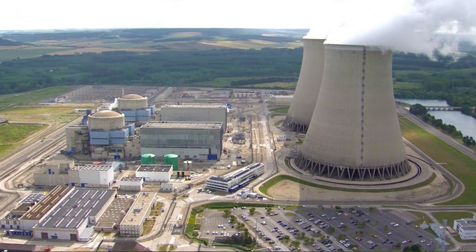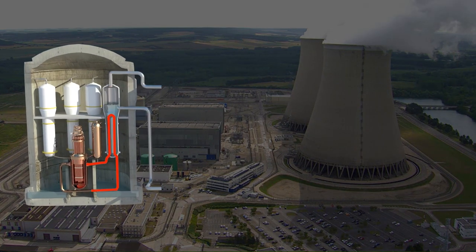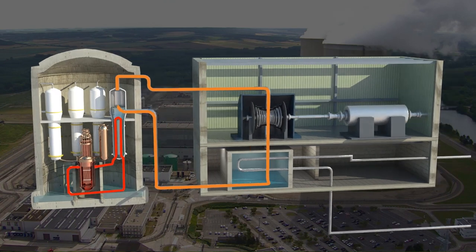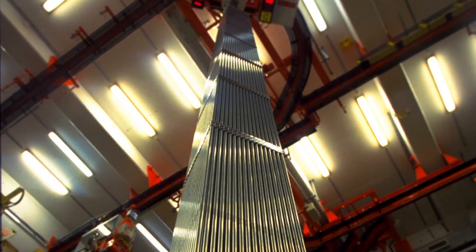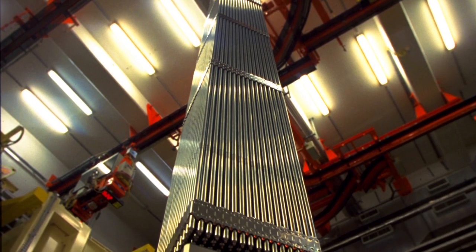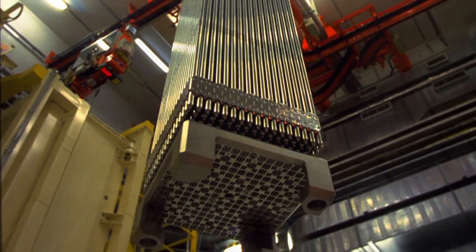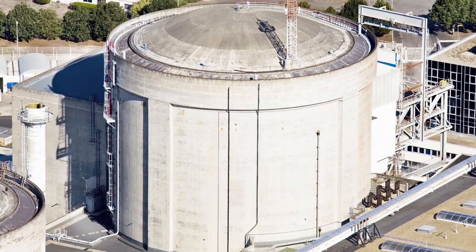This power plant has three entirely stand-alone water systems: the primary system, the secondary system, and the cooling system. The fuel used by a nuclear power plant takes the form of small uranium pellets that are stacked in long metal tubes known as fuel rods. These tubes are placed in a steel tank filled with water — the reactor's core.